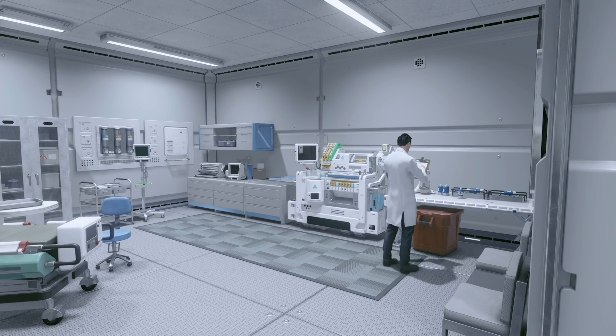Hello everybody and welcome back to another Starfield video. Today I have a location that probably not a lot of people have found because it is in a far area, far planet away from the main central systems. It is super cool and let's just get to checking it out.